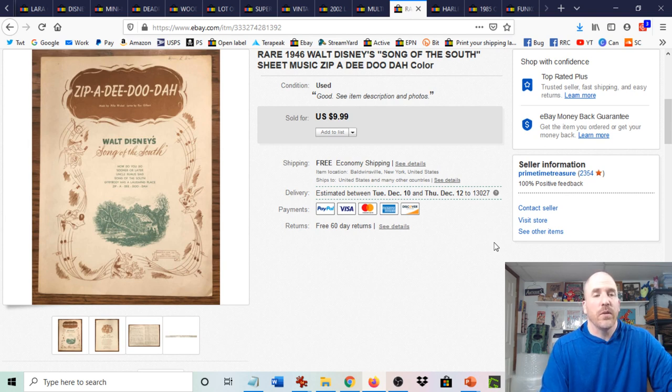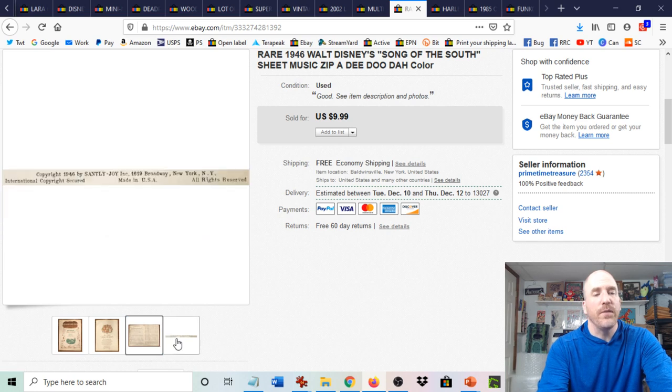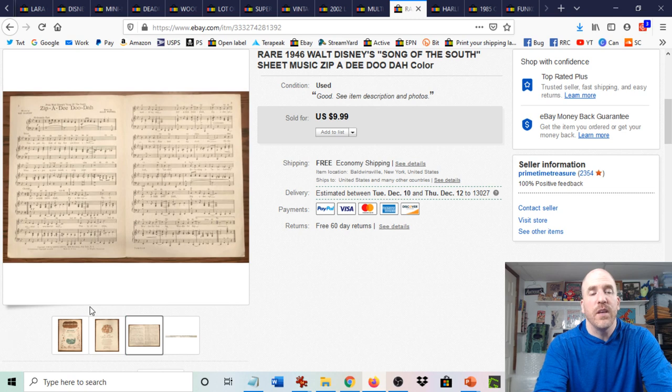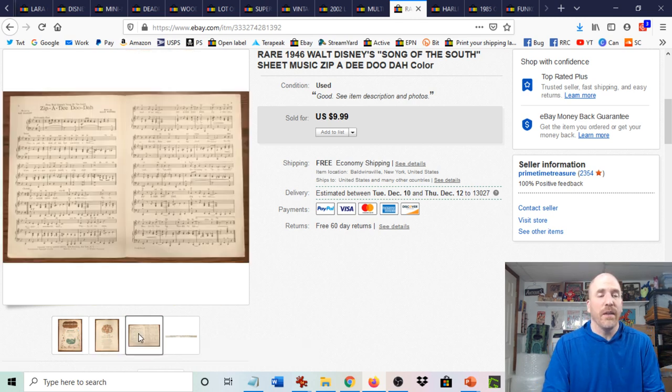Number seven is sheet music. This Song of the South sheet music I got at an estate sale — these are just a few thin sheets of paper. You'll find them at estate sales, flea markets, rummage sales, and garage sales, often in big bins. Many people buy big lots of sheet music and sell them individually. Look for desirable titles and you can buy them for pennies in a big lot or up to a dollar individually, then flip them for $10 each.